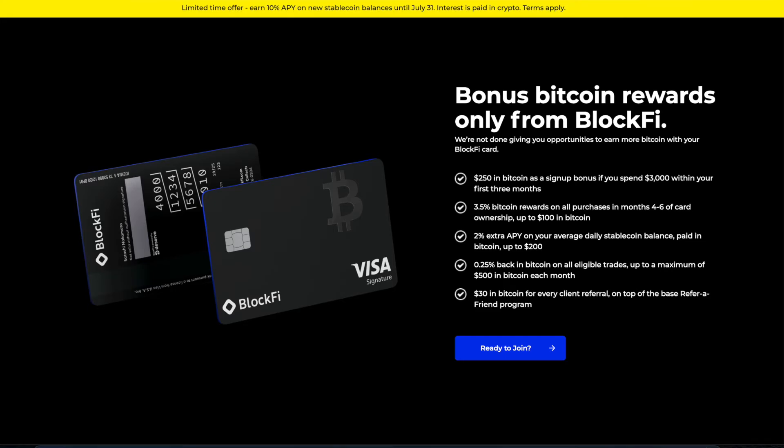So to begin with, this card has a $200 annual fee, but when you first sign up for this card, you will receive a sign up bonus of $250 worth of Bitcoin after you spend $3,000 within the first 3 months of having the card. So the sign up bonus not only covers the annual fee for the first year, it also rewards you with $50 worth of Bitcoin.